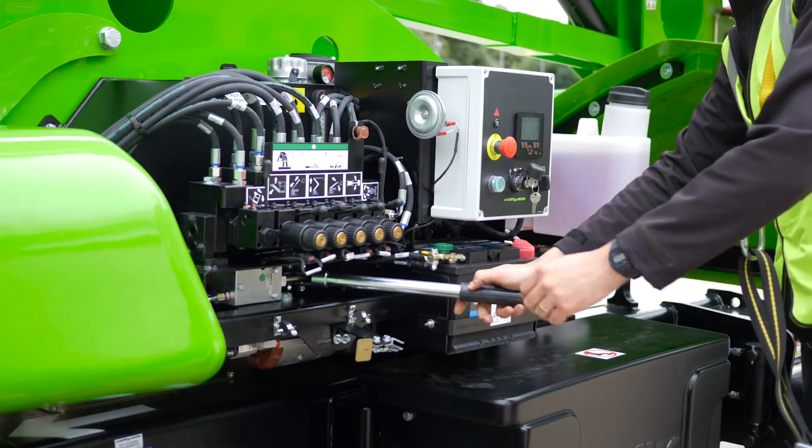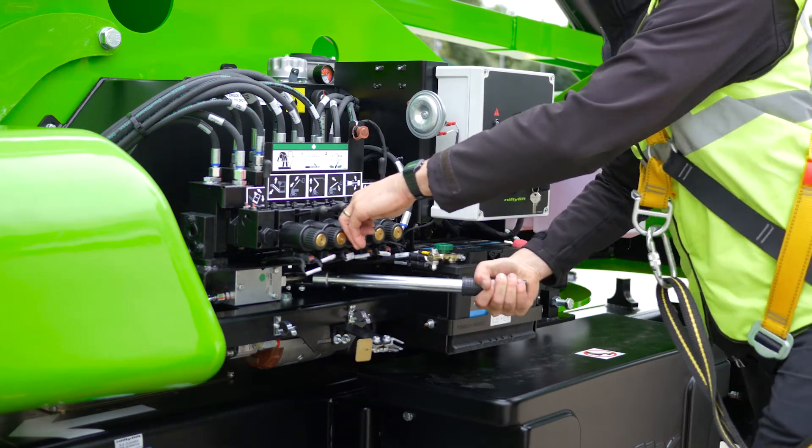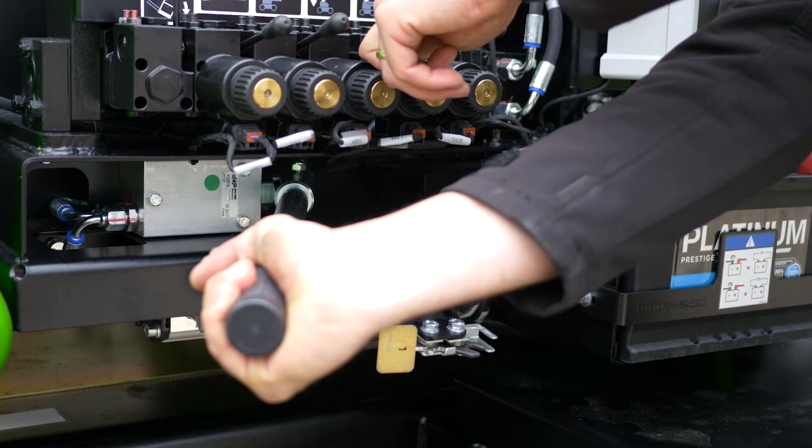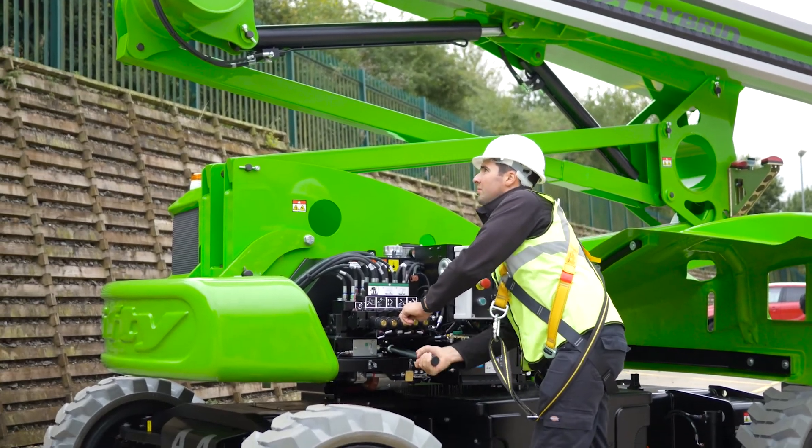The HR21 also comes with a manual hand pump at the base and an independent auxiliary descent in the cage. Used in conjunction with the function controls, these allow the machine to be safely lowered to the ground even without main power.